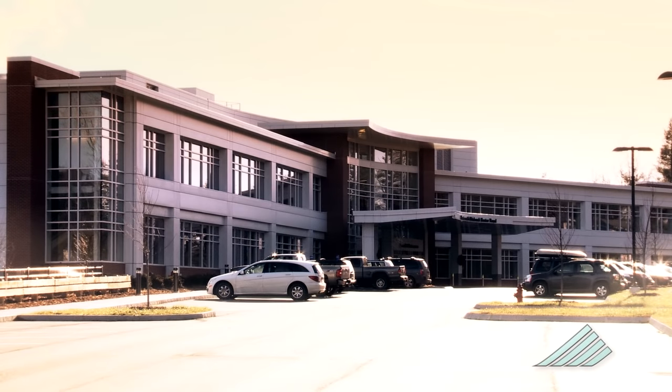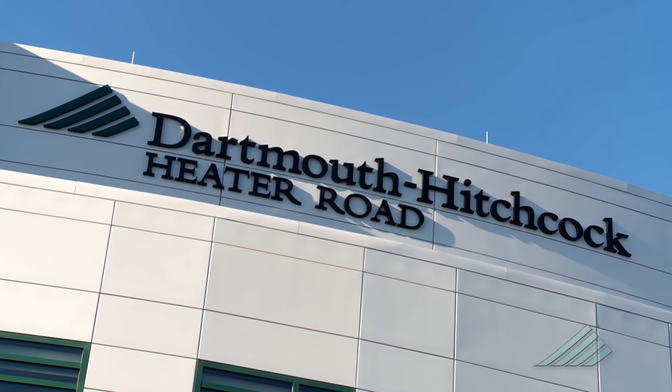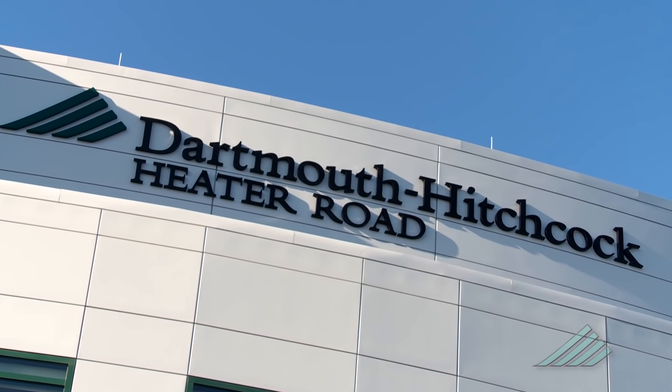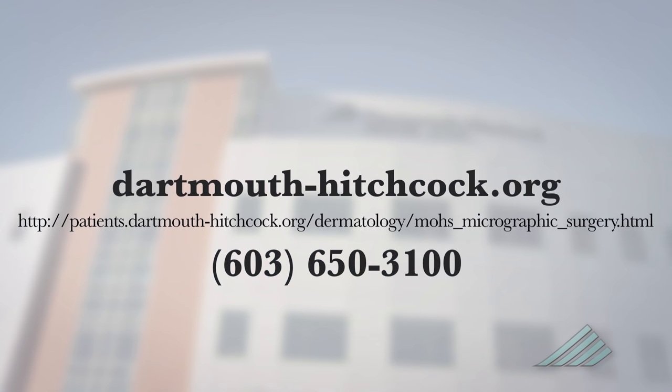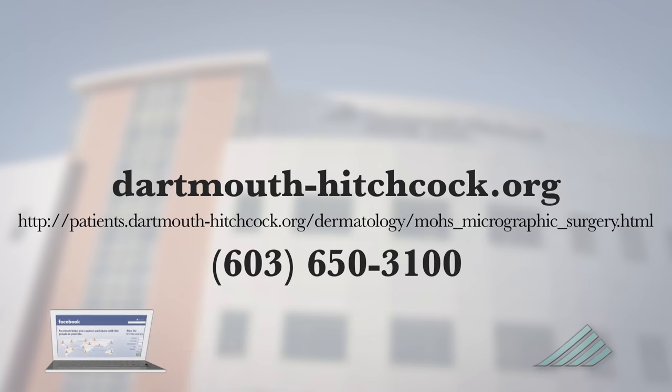Patients often ask about how much pain they will experience after surgery. Surprisingly, they typically experience very little pain, and if they do, it is generally well controlled with Tylenol. Dartmouth-Hitchcock performs approximately 1,000 to 1,500 cases of Mohs surgeries per year, and it is performed five days a week. For additional information, you can visit dartmouth-hitchcock.org and download the complete Mohs surgery guide.